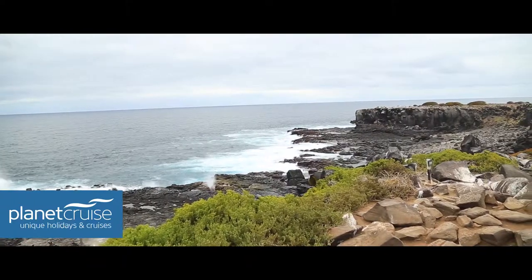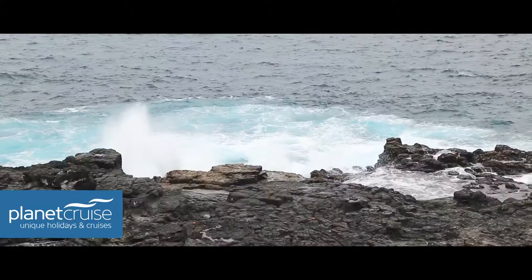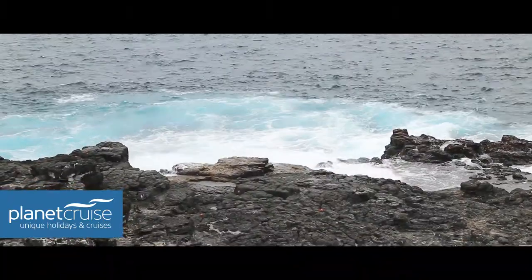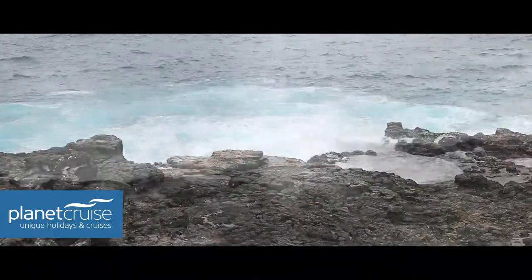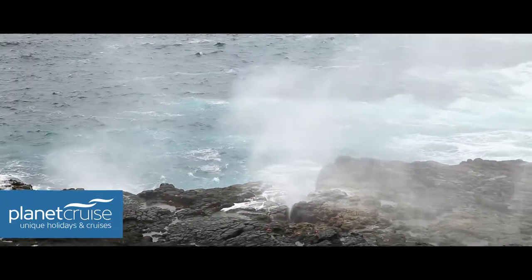The perfect example of the scenery being so picturesque and beautiful would be a place called the blowhole, where the water actually hits the rocks and just gushes up. Anyone thinking about doing a Galapagos cruise — I can't push enough to come here because it feels like such an adventure, and we're only on day two of being in the Galapagos.